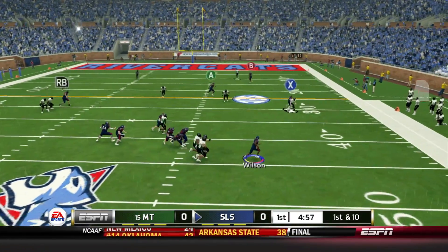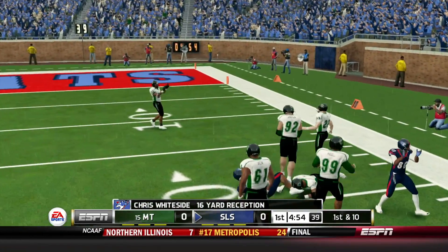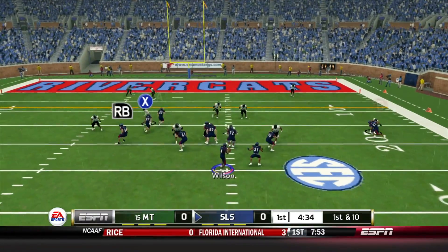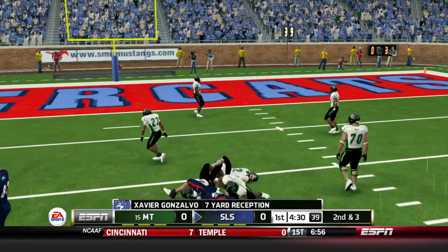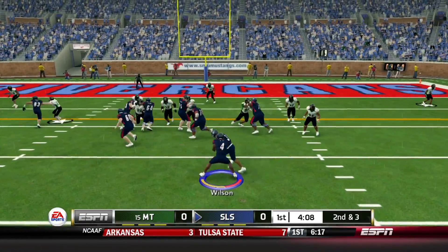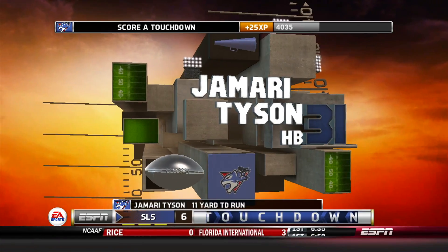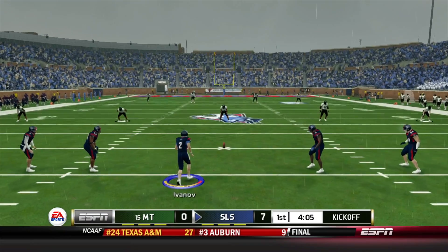Wilson checks in — he scrambles and throws to Chris Whiteside, the true freshman, 16 yards, first down. Inside field goal range now. Quick throw to Gonzalvo — gain of 7. Gonzalvo had a really big season a couple years ago, kind of tapered off, but still a very capable tight end. Tyson takes it into the end zone — touchdown, 11 yards. Opening drive touchdowns really set the momentum for the rest of the game.